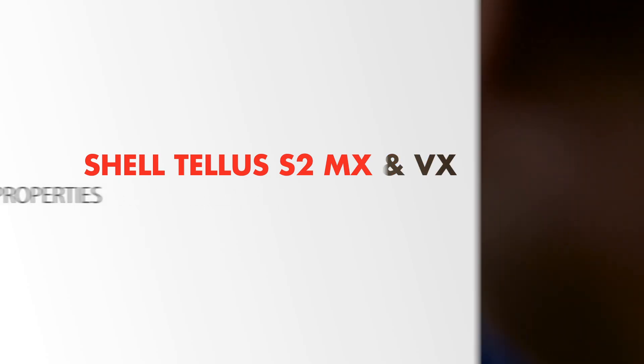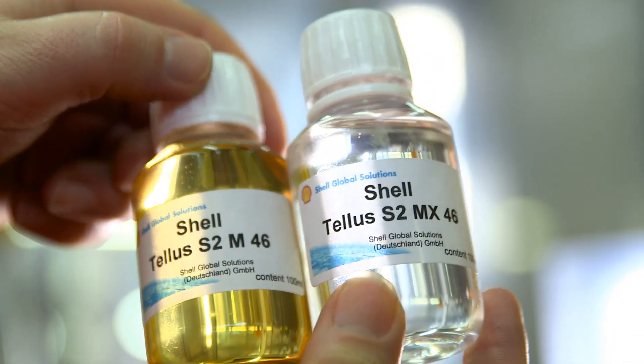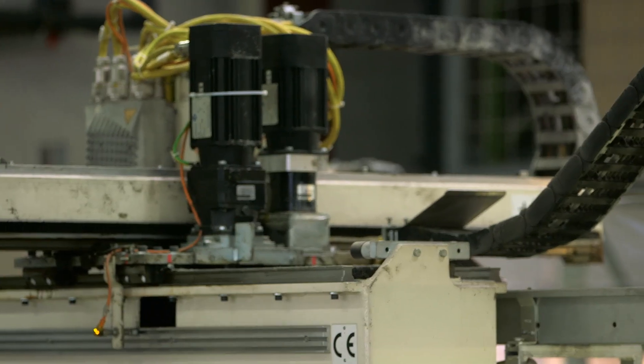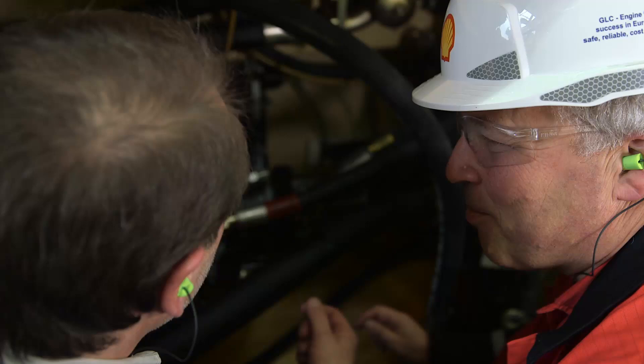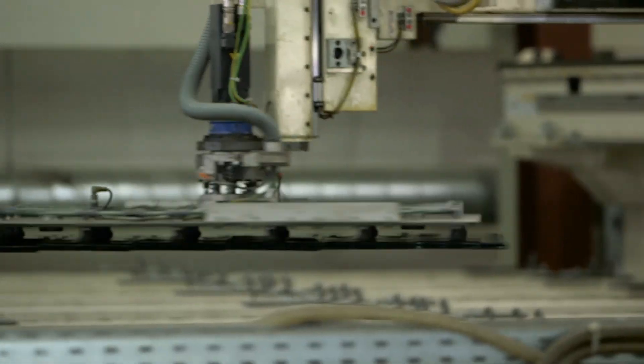The new generation Shell Telus S2 MX and VX have been formulated to help you meet these challenges. They represent a major advance in hydraulic equipment protection by providing excellent thermal and oxidative stability and excellent metal protection for your hydraulic system.